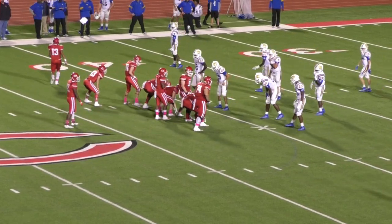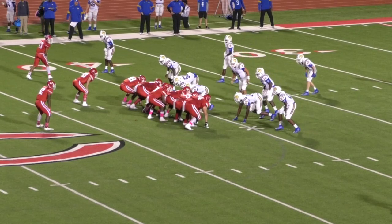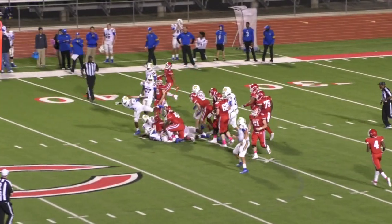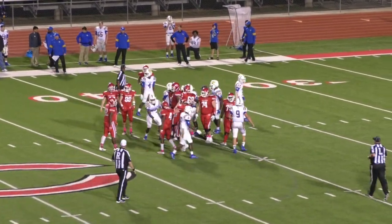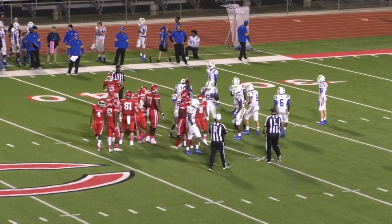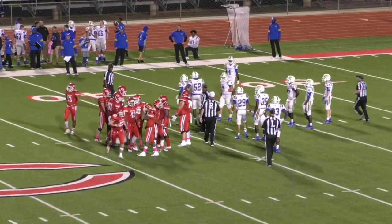Third down and one now for Carthage at the Chapel Hill 41, minute 43 to play in the third. Wilson under center, quarterback sneak — he's got it. That'll be a house, first down on a one-yard gain by Anthony Wilson. That will give Carthage a new fresh set of downs.